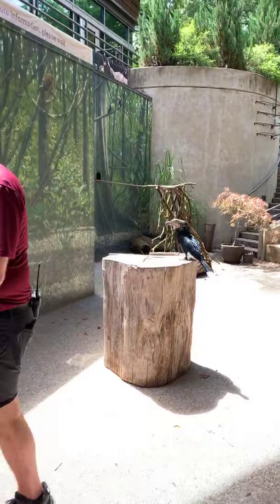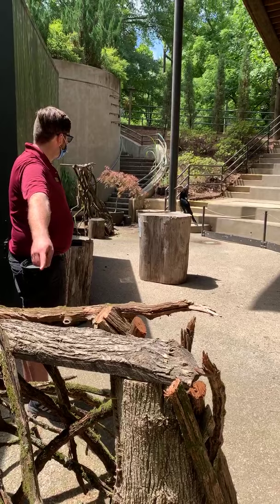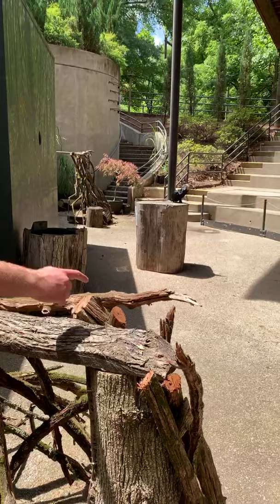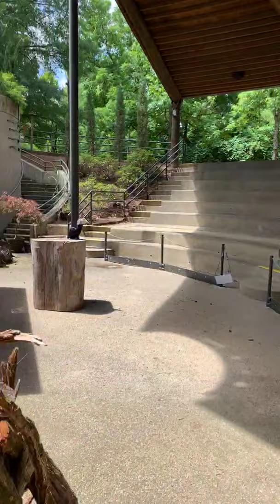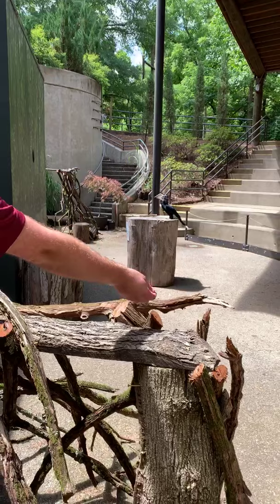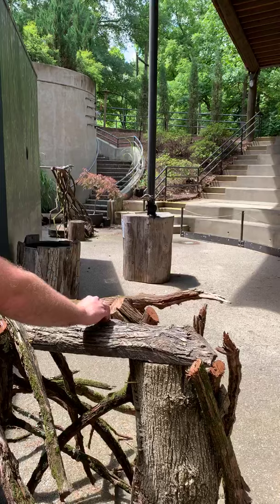We're going to try to get Jane to fly over to another perch to show her flying a bit more. Jane, do you want to leave that great sun and come over here? She's looking at her other trainer Kelsey, making sure Kelsey doesn't have any grapes. This is like the thing trainers should never do — I don't want her to learn I'm always going to show her things when I want her to do something. But I'm going to do it because I want her to fly now.